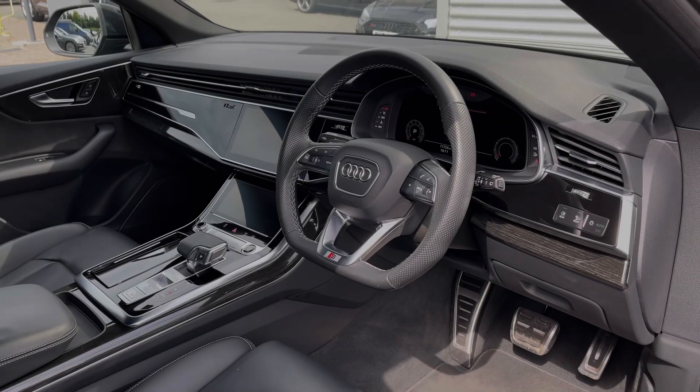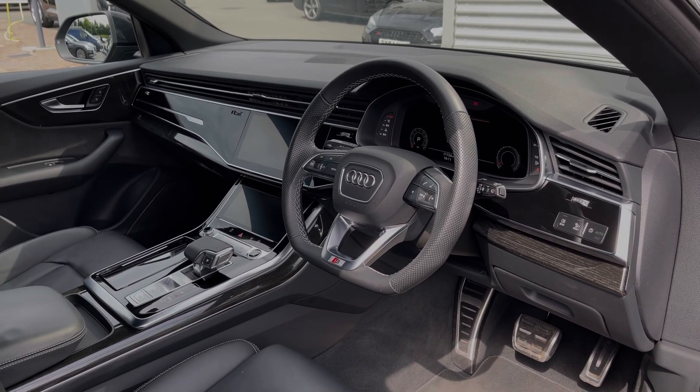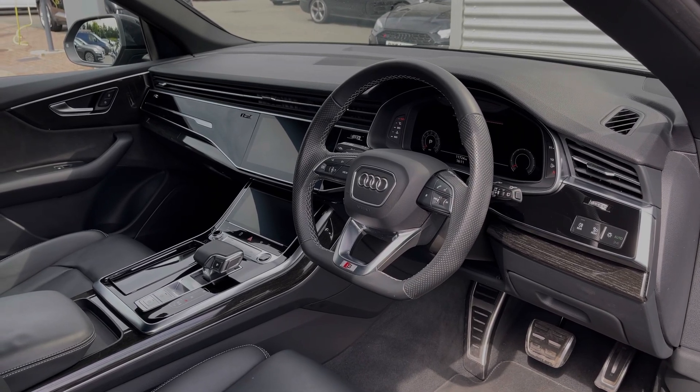The leather flat-bottom multi-function steering wheel grants entry to the front, with the Audi virtual cockpit display. To the centre of the car's dash we have the dual touchscreens — one for the car's climate control system and the second for the car's multimedia display.